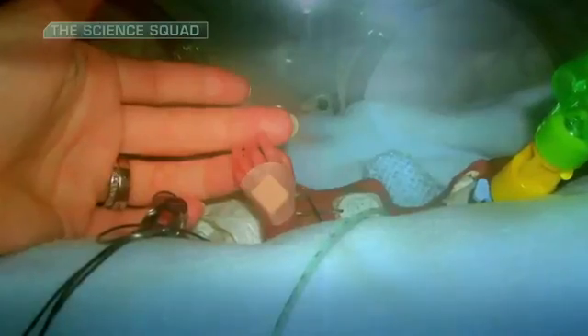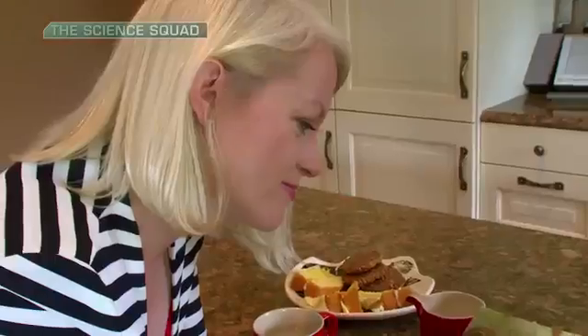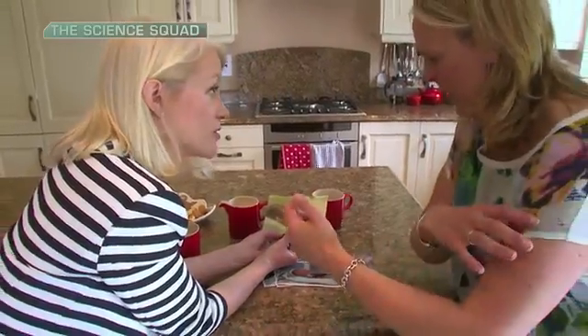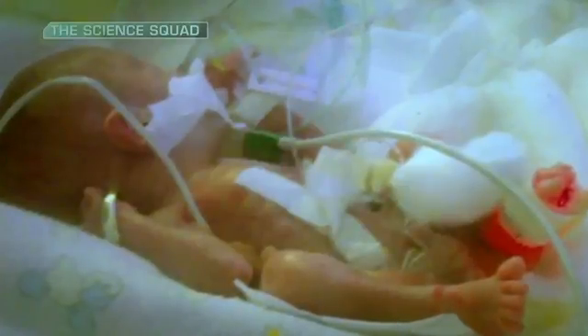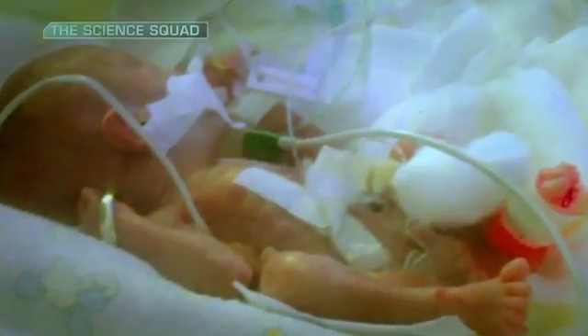He was only 540 grams. One of the nurses said we should do the wedding ring photo — that was Mike's wedding ring on Ryan's wrist, but it actually went up his whole arm. It went up his leg. He was so small they couldn't put a nappy on him; he had a tiny little cotton ball for his nappy.